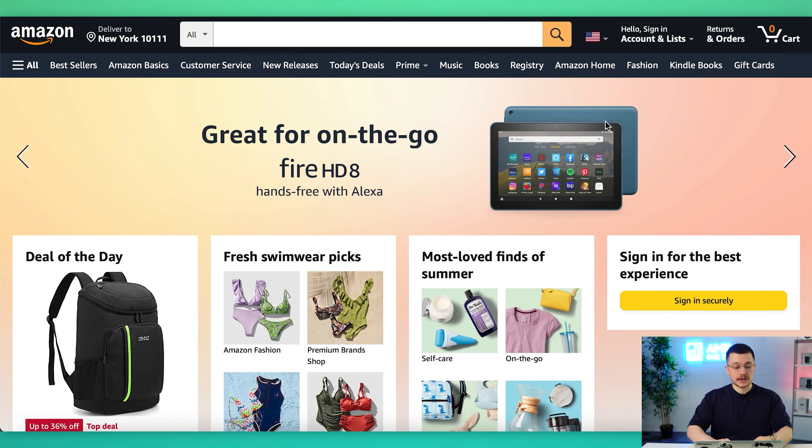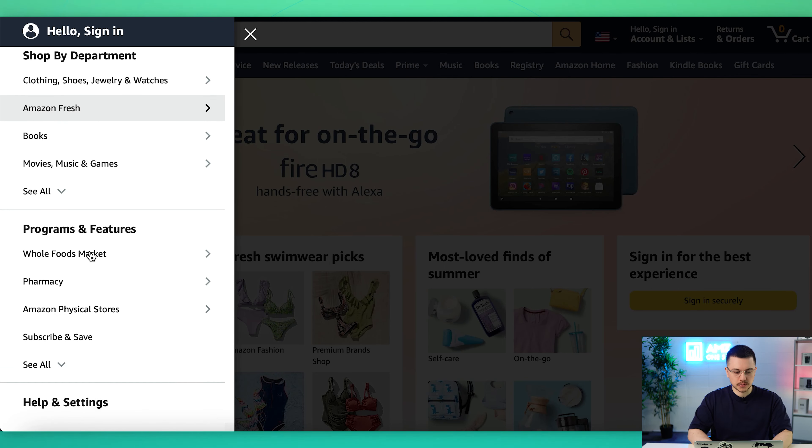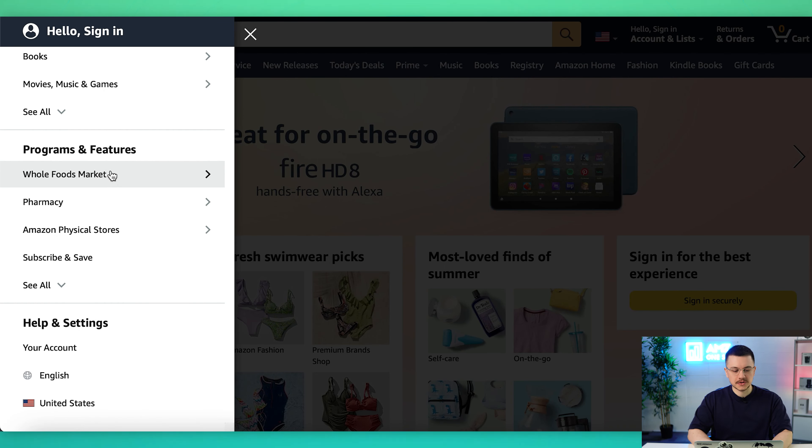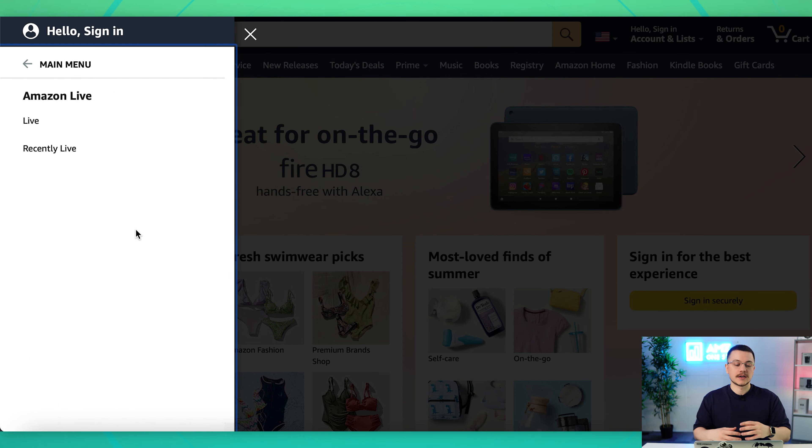Now that we're on Amazon.com, we're going to come over to the All column over here. Click on that. We'll go down to Programs and Features. Sometimes it'll show up right here, but if not, just press See All. We'll scroll down to Amazon Live right here, and you have the choice of viewing live programs or recently live.